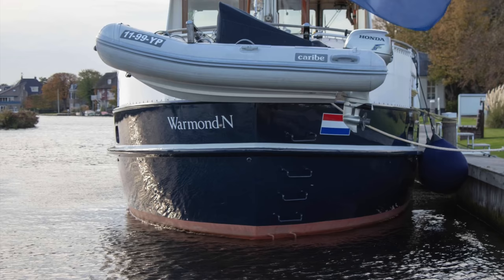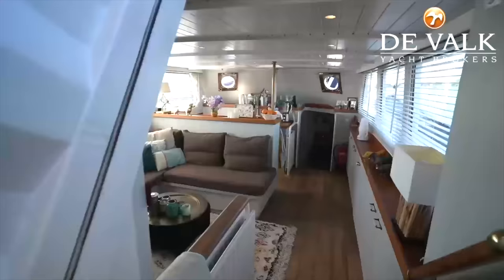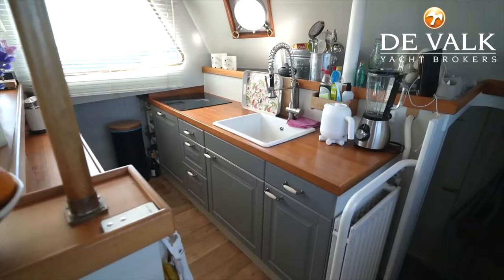On the transom we find the stainless steel davits and the boat's rigid inflatable tender with its 20 horsepower Honda outboard. And now join me as we step inside this stunning explorer yacht.